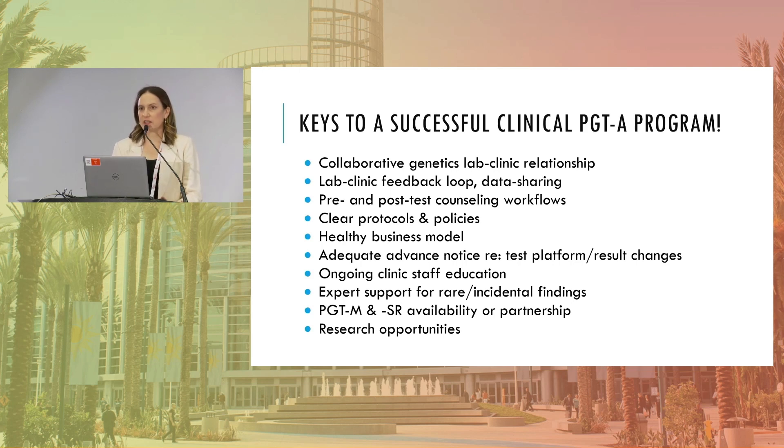Staff education is critical — from the billing office to the front desk to nurses to embryologists, everyone answering questions about PGT should be in the loop on how the clinic handles the program. There will always be rare and incidental findings, such as a suspected translocation or inherited deletion based on PGT-A results, so having expert genetic support to handle those results right away is important. Anyone doing PGT also needs a good relationship with the lab doing PGT-M and PGT-SR, and research opportunities so both clinic and lab can continue learning from their experience.